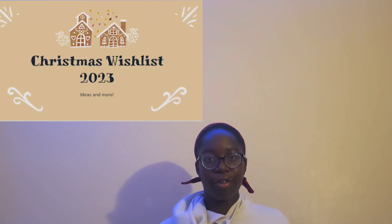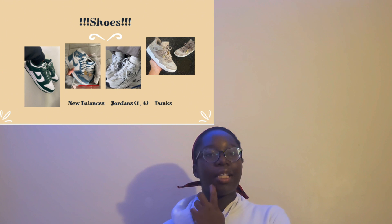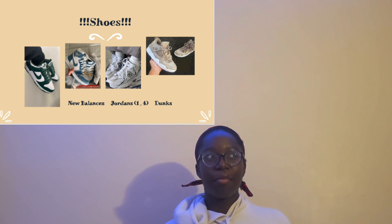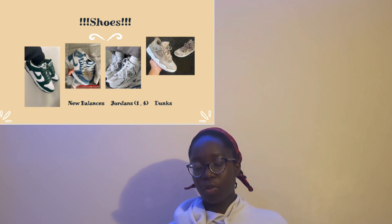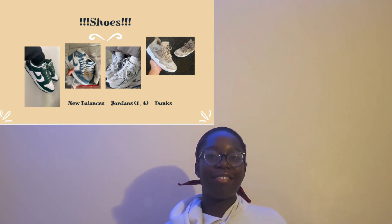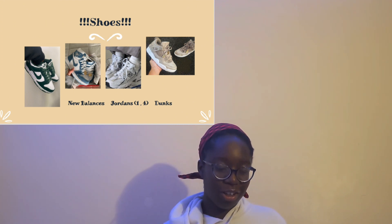I'm starting off with Nike shoes — really any Nike product in general. I mainly have Nike shoes because that's my personal vibe and what I see a lot of people tend to go for. Some popular ones are the Jordan Ones, the mids, Nike Dunks, and Jordan Fours. Also for shoes, New Balances — the New Balance 570s. You cannot tell me those shoes are not worth every penny.